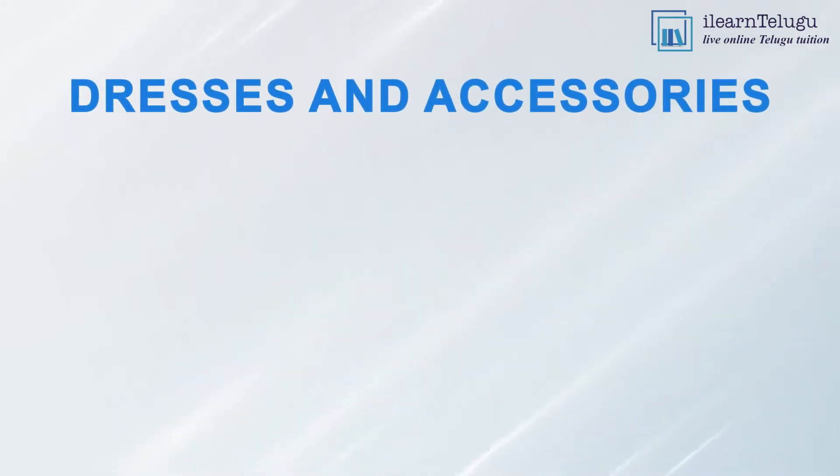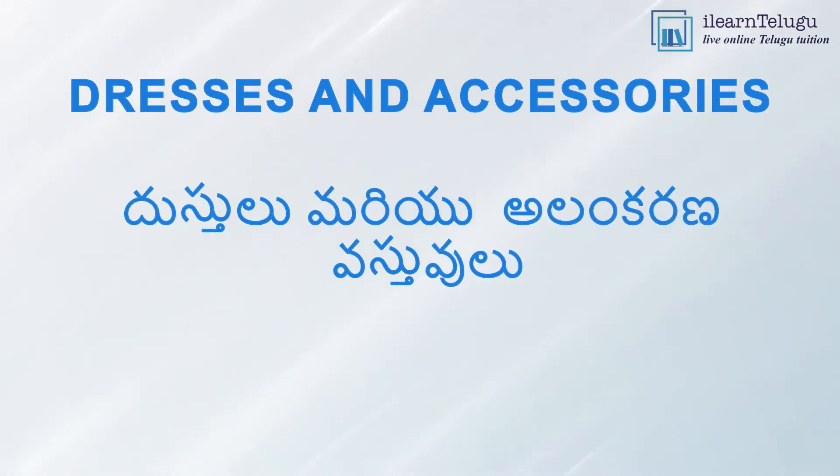Dresses and Accessories — Dustulu mariyu alankarana vashtovelu.